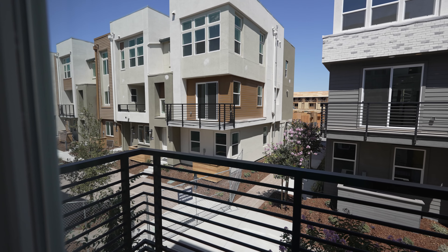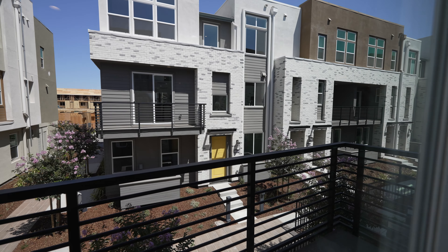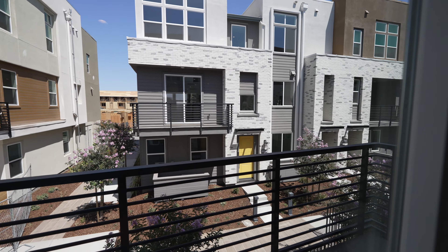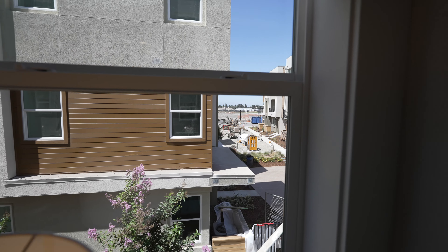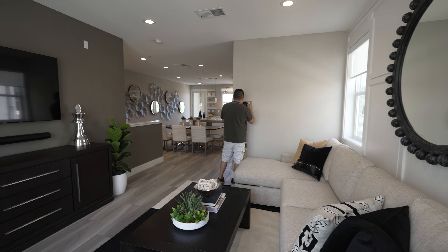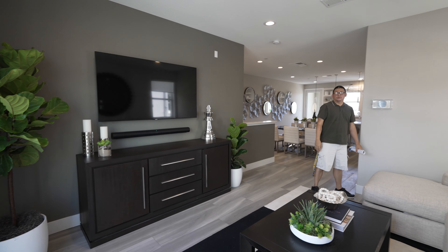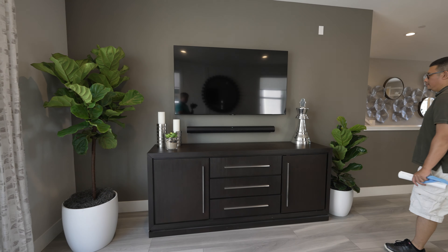There's the park we were talking about earlier — it'd be awesome if you live right next to it. Not too bad for a living space.